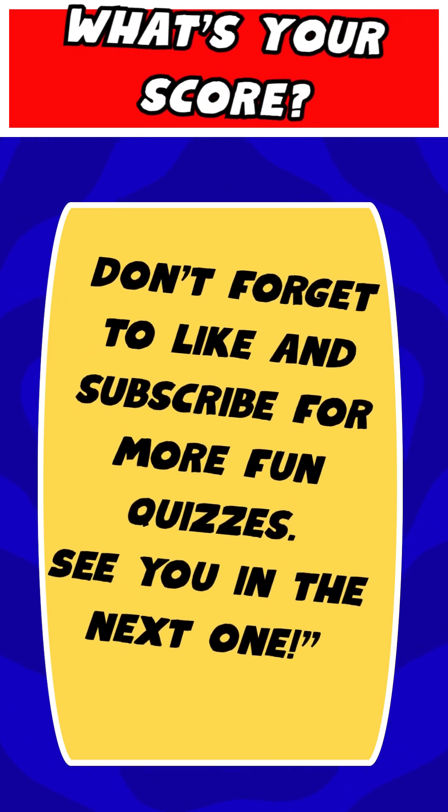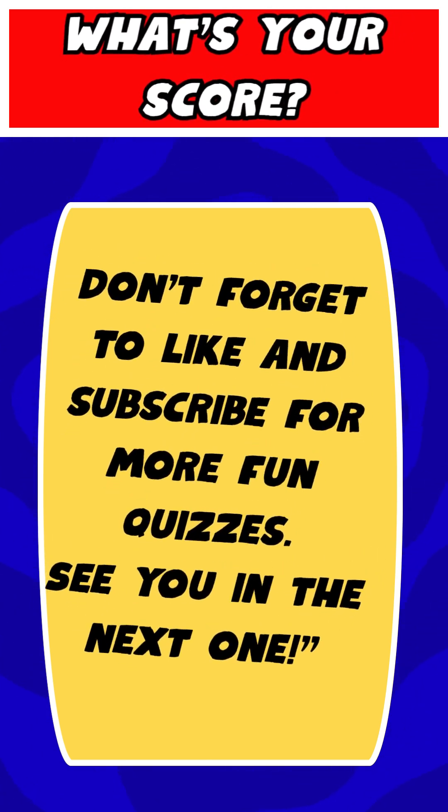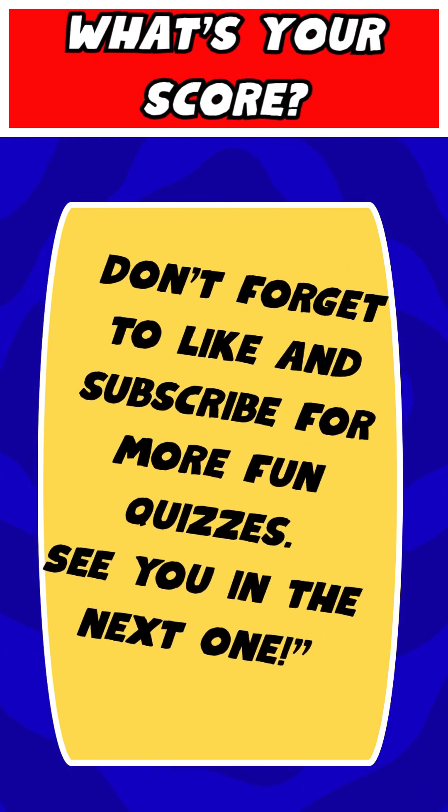What's your score? Drop it in the comments! Don't forget to like and subscribe for more fun quizzes. See you in the next one!